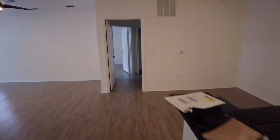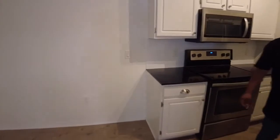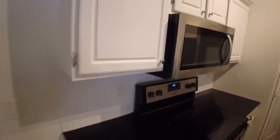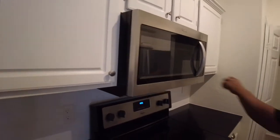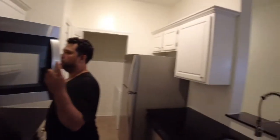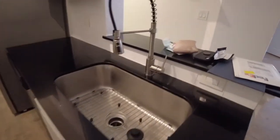All right, this is the entrance — the door is right here and you come in this way. The kitchen is here — yes, white cabinets! I should have done a tour of where I used to live so y'all could see why I'm so hype.